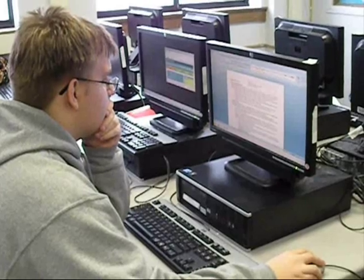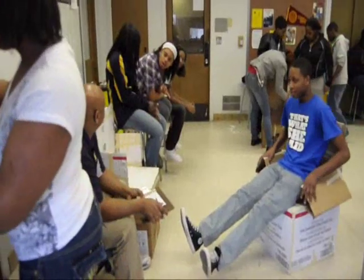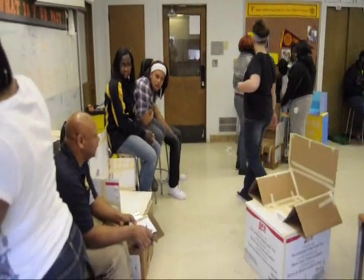Students also have opportunities to think creatively in our STEM and innovation academies. Here, students participate in project-based learning with multimedia presentations of students' products.